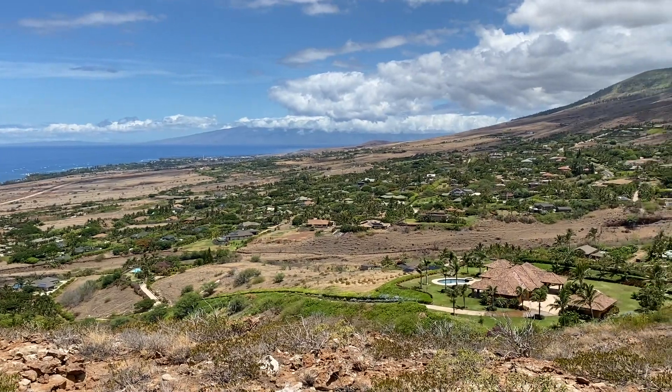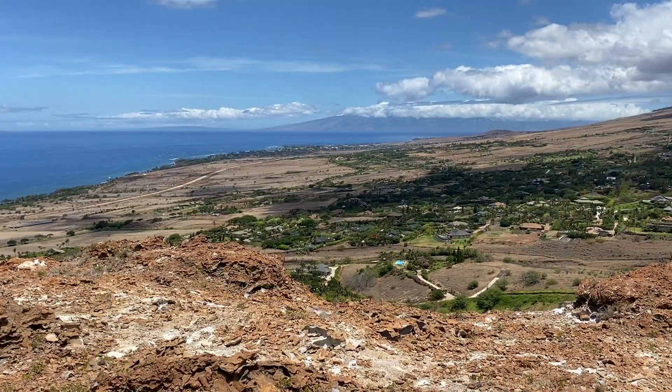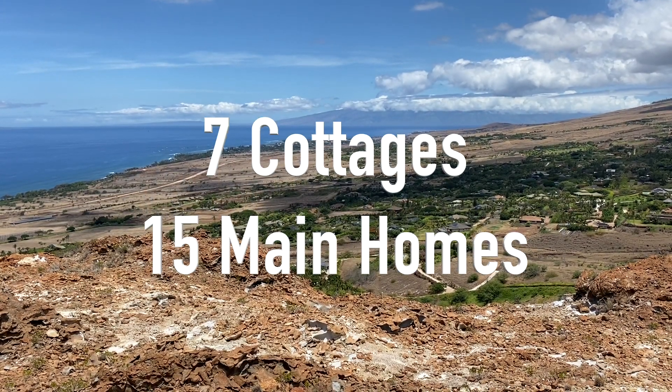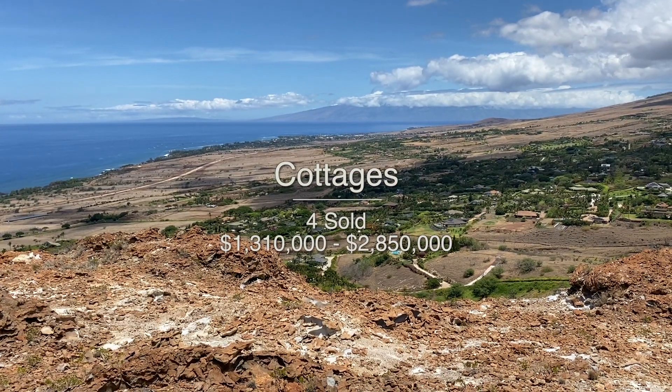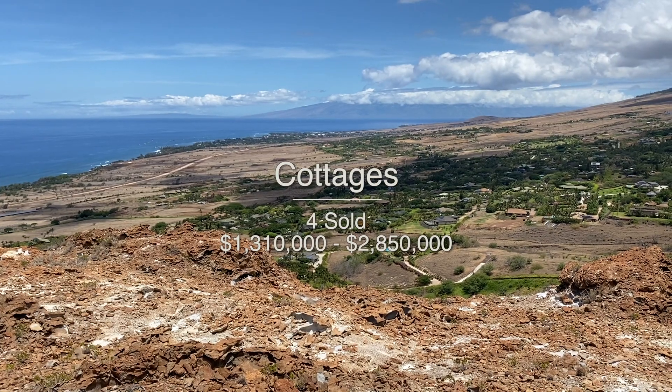Let me tell you a little bit about the activity for real estate just in Laniapoko. Currently we have 22 homes actively for sale — 7 cottages and 15 main homes. Year to date we've sold 4 cottages ranging in price from $1,310,000 to $2,850,000.